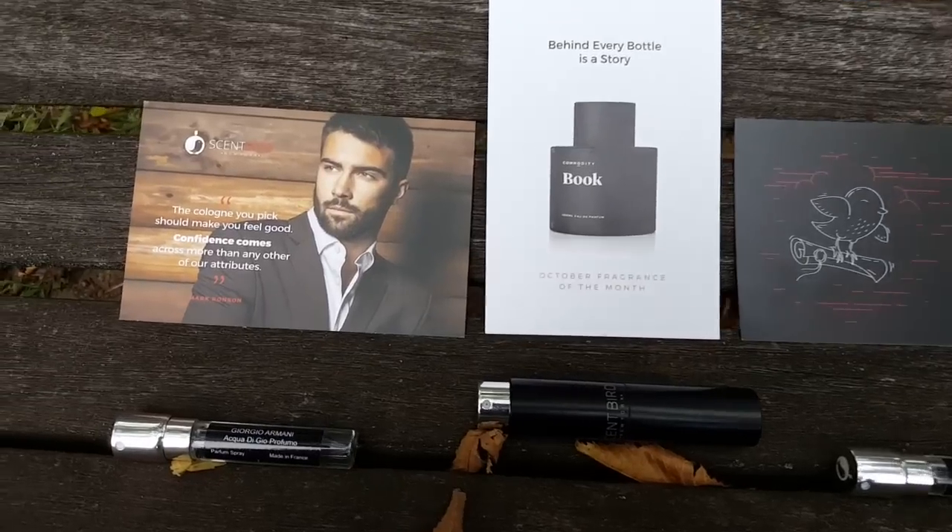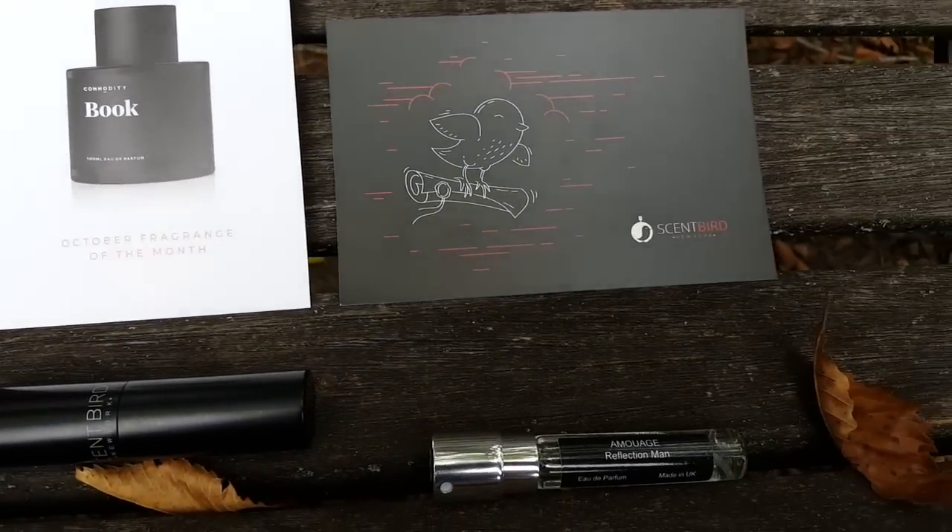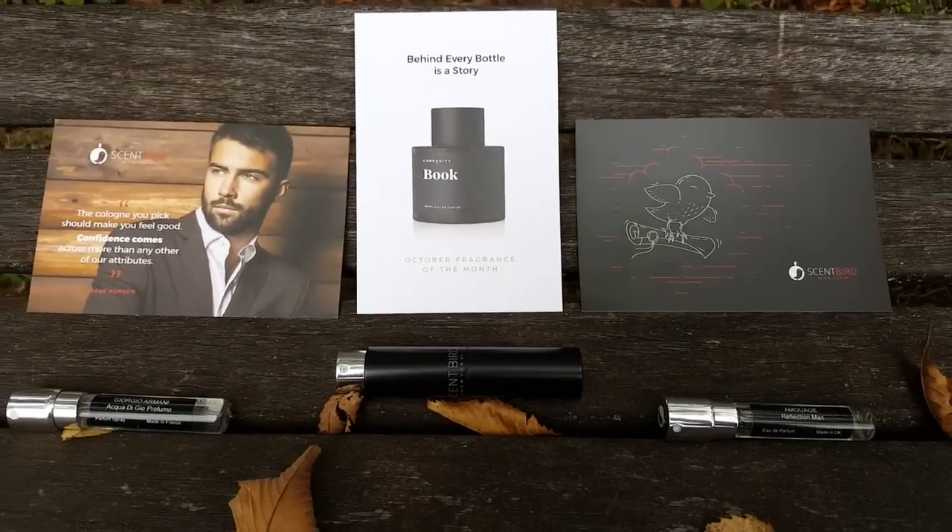Scentbird is only $14.95 a month, and it operates on a monthly basis similar to Netflix. Basically, you'll go onto their website, create a user profile for free, and fill out a little fragrance quiz. Based on your answers, their fragrance experts at Scentbird will hand-curate a list of amazing colognes that fit your personal style, and from there you can choose which cologne you'd like to receive each month.